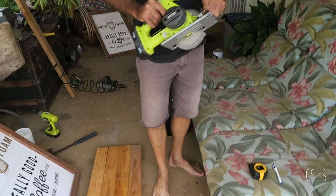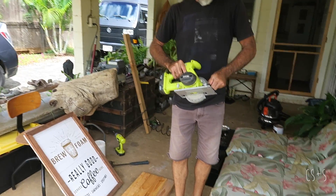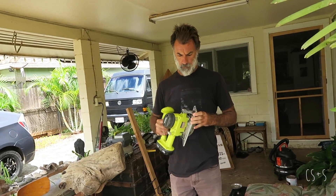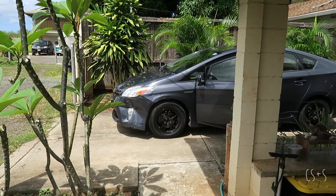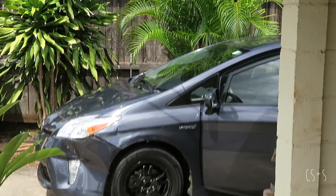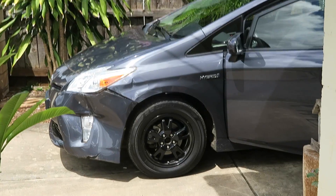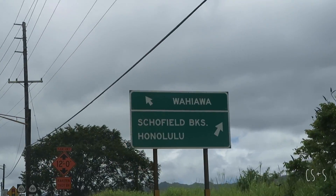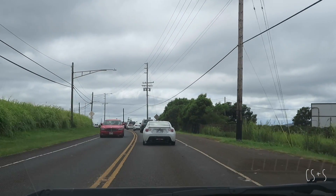While Mark continues to work on the sign project, I'm going to head out and attempt to get another quote for the Coke can — more like a diet Coke can. It's kind of a crappy day in Hawaii. Headed to a place called Wahiwa where we have a friend who owns a body shop.